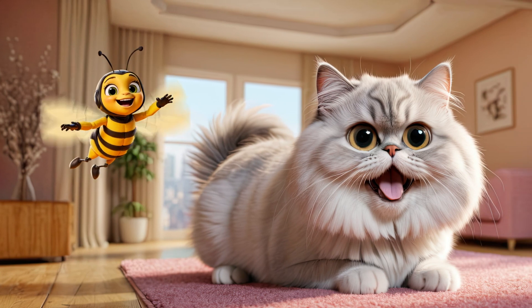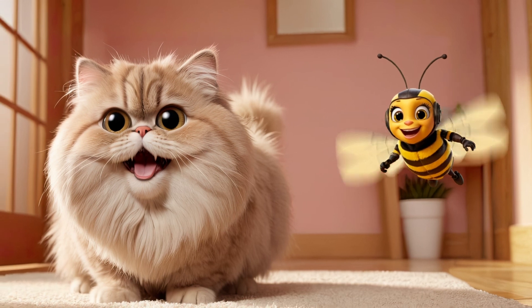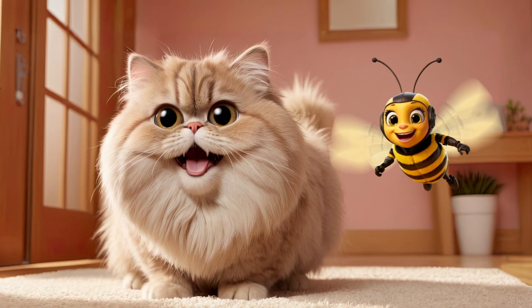Persian cats look quite different. They have long, fluffy fur and a funny squished face. They look like cuddly plush toys.